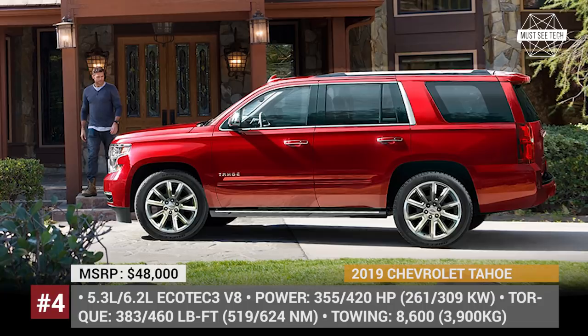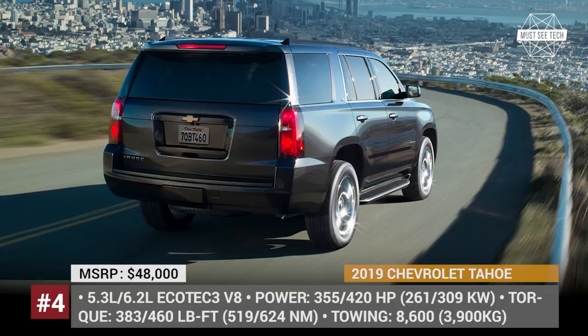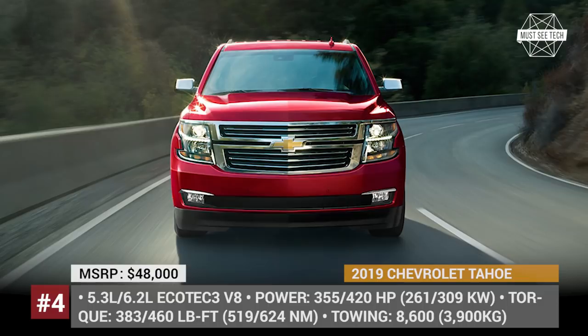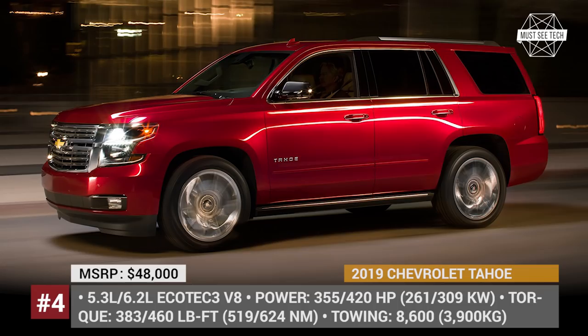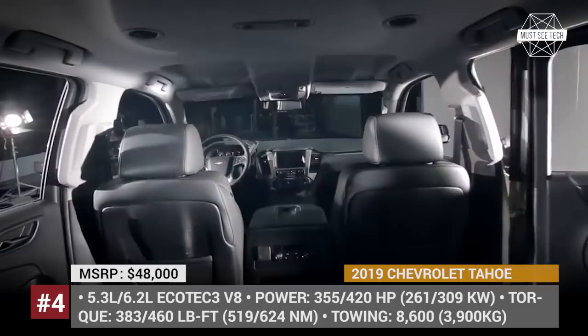Chevrolet Tahoe. Despite sharing much of its features with the Cadillac Escalade, GMC Yukon, and Chevrolet Suburban, the Tahoe is the best possible choice in its class when considering capabilities, price, and quality. It is also the most capable one, towing a couple of hundred pounds more than its platform siblings. When equipped with a 420 hp 6.2L EcoTec3 V8 and rear-wheel drive, the 2019 Tahoe can pull 8,400 lb, and with the optional max trailering package, this figure rises by another 200. Even the base trim with a smaller 5.3L engine is rated at 6,600 lb.